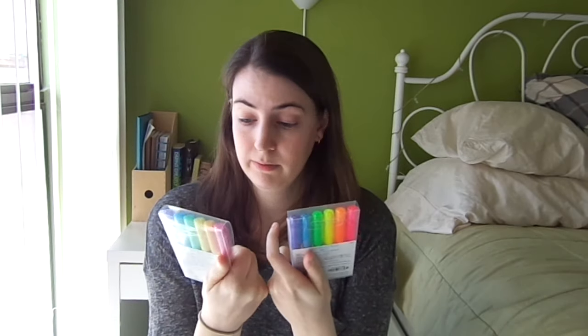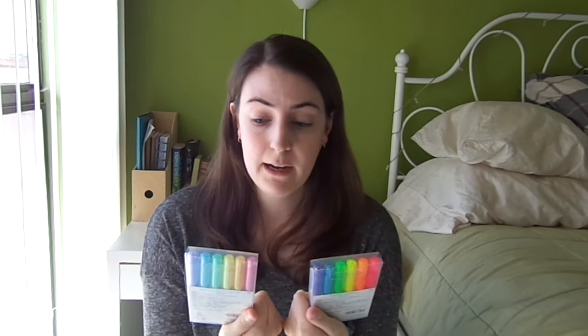I also ordered Pilot Frixion highlighters off Amazon — I'm not sponsored by them, I just really like them. I got both the fluorescent and the soft fluorescent sets. I've been using them in my planner and they work pretty well, though I still have some issues erasing them there. I just recommend getting highlighters in general for college — you're going to need them for highlighting textbooks and notes.